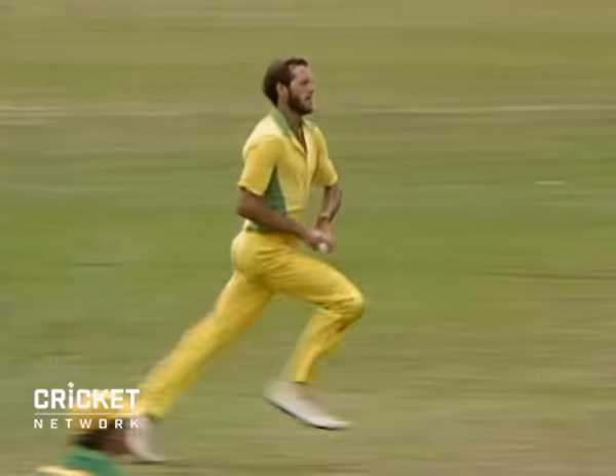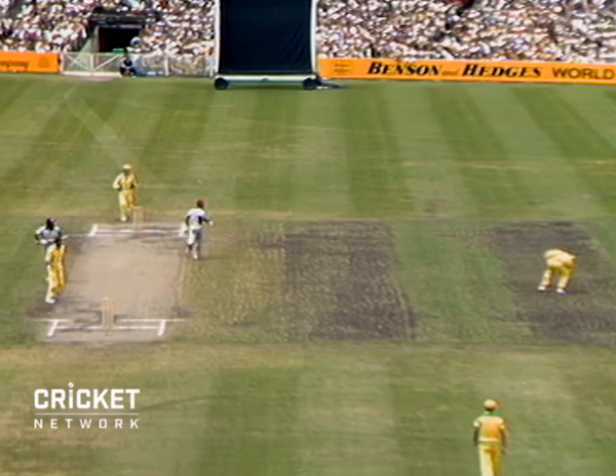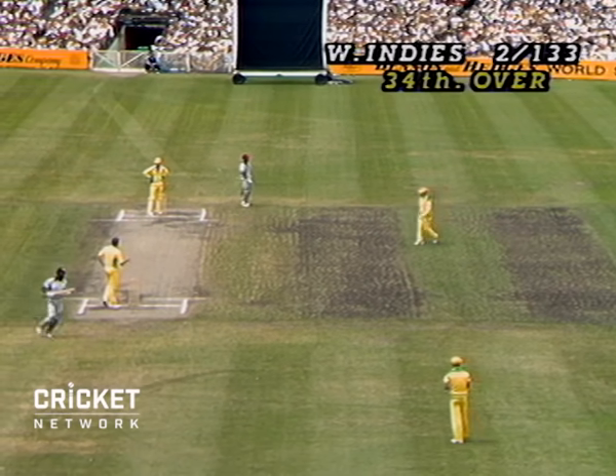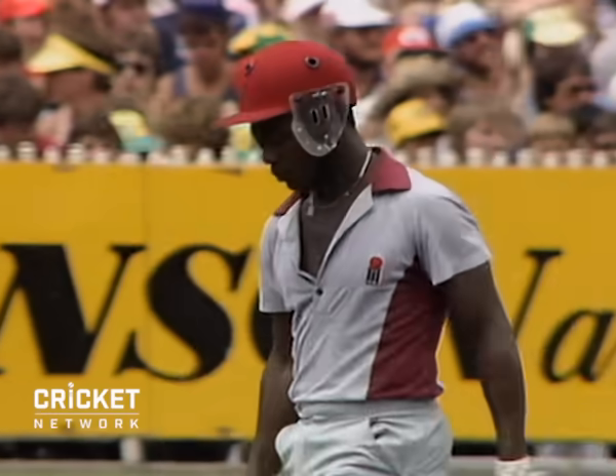McGuire to Richards. Going for the quick single. That's his 50. A big cheer from this monstrous crowd. And Vivian Richards has completed a fine half century.